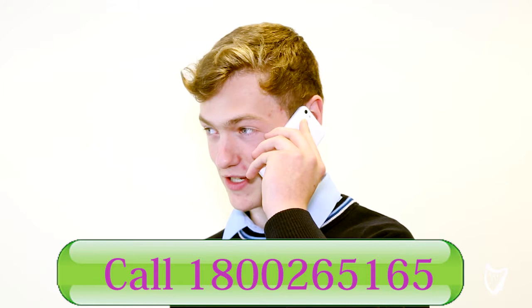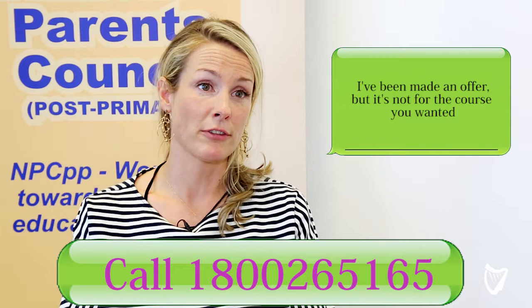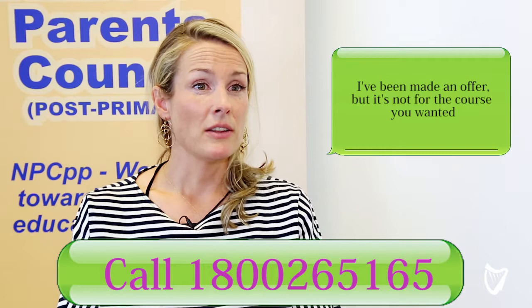The best thing to do would be to call the National Parents Council Helpline and to talk to a qualified guidance counsellor who will be able to go through those options with you. The first thing you should consider is that you may still be made an offer for courses higher up than the course that you were offered.